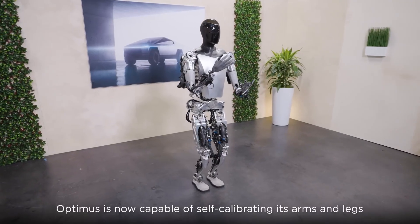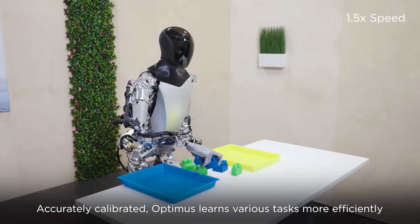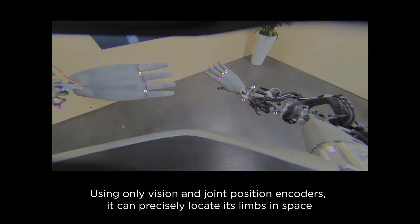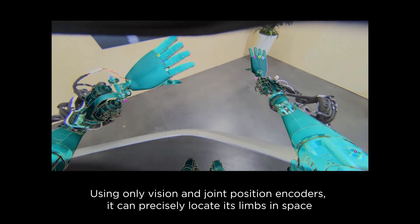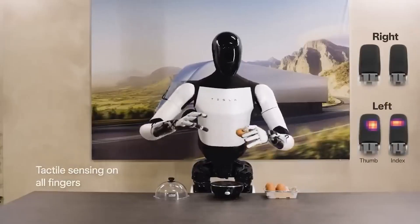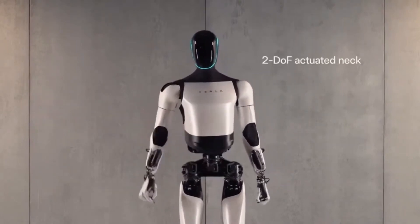A significant aspect of this robot lies in its hands, designed for multi-directional movement, attributed to something known as 11 degrees of freedom. This adaptability allows the hands to perform intricate tasks such as picking up items or utilizing tools. Adding to the impressiveness, these hands possess the ability to sense touch, featuring a specialized skin-like covering that flexes and extends without harm. Laden with sensors, this covering can detect pressure, temperature, humidity, and vibrations, rendering the robot's hands highly sensitive and versatile.